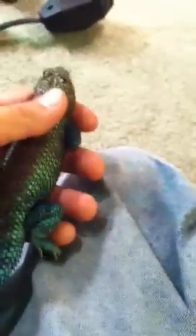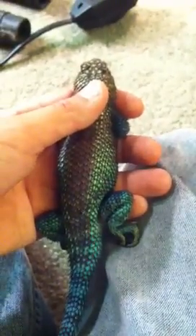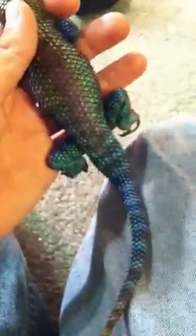This thing probably weighs about maybe 8 ounces, maybe 9, maybe 10 — it is heavy. Almost as big as a desert spiny lizard. This is a big one.